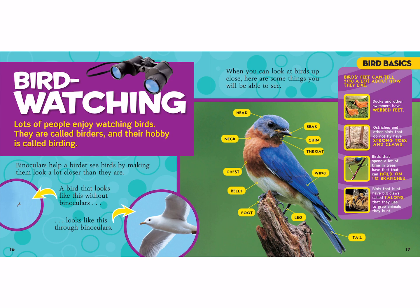Bird watching! Lots of people enjoy watching birds. They are called birders and their hobby is called birding. Binoculars help a birder see birds by making them look a lot closer than they are. A bird that looks tiny without binoculars will appear much bigger and more detailed when you look at it through binoculars.